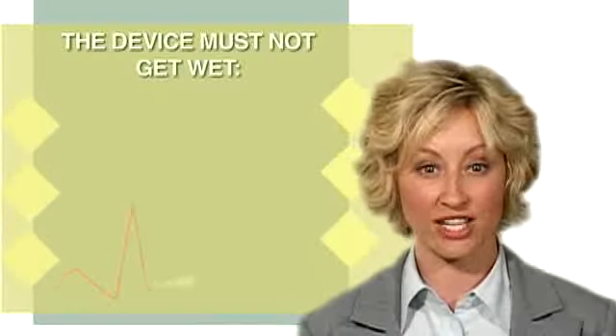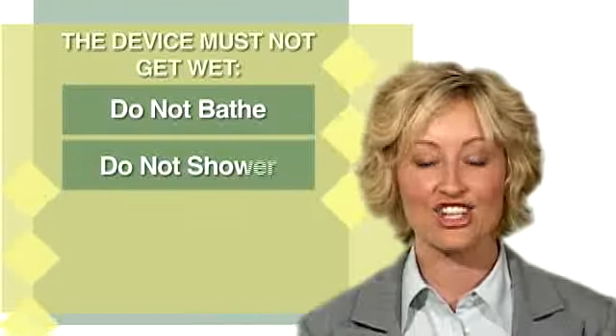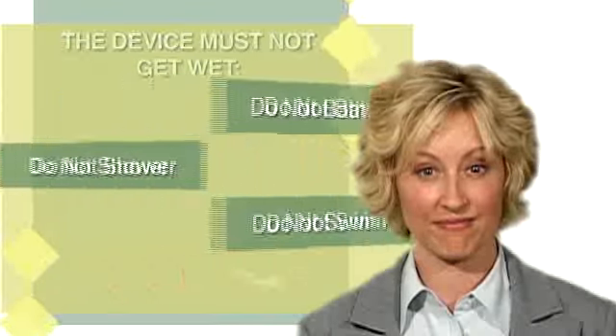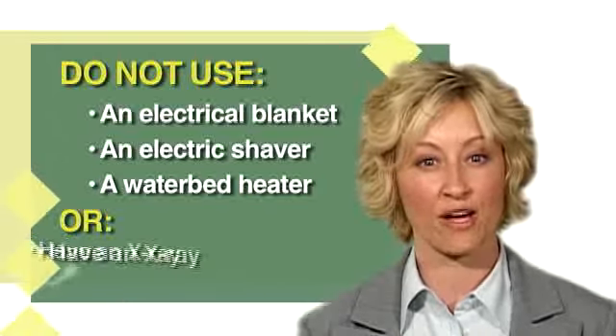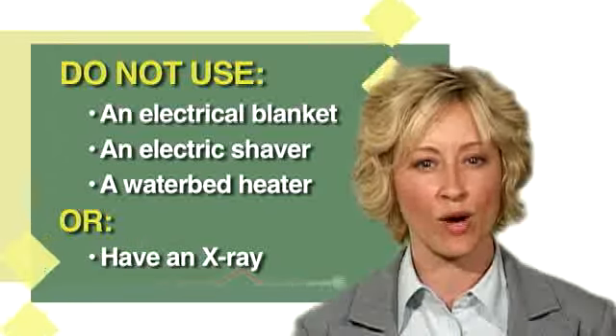The recording device must not get wet. Do not bathe, shower, or swim. Some signals from electronic equipment can interfere. Do not use an electric blanket, electric shaver, or heating device for a water bed, or have an x-ray done while wearing the monitor.